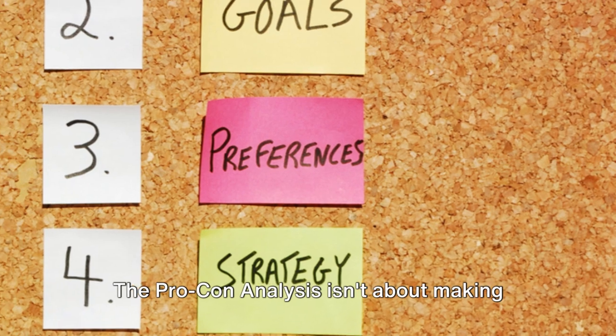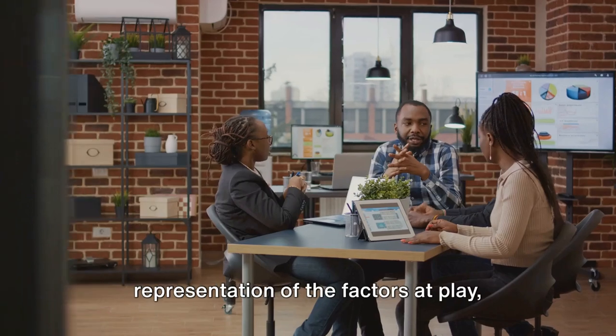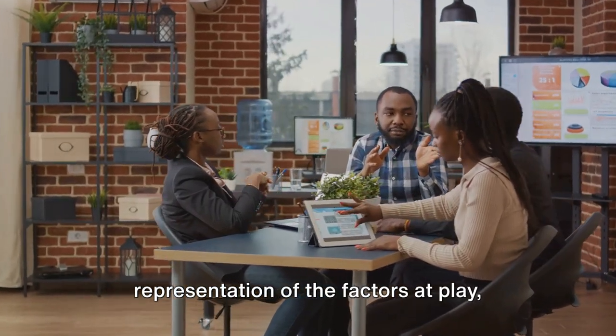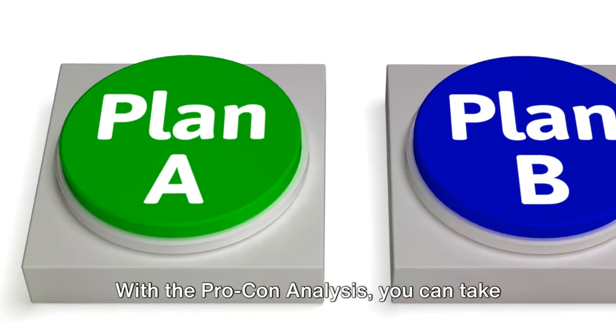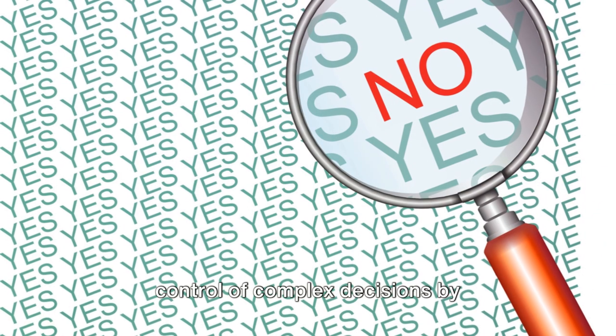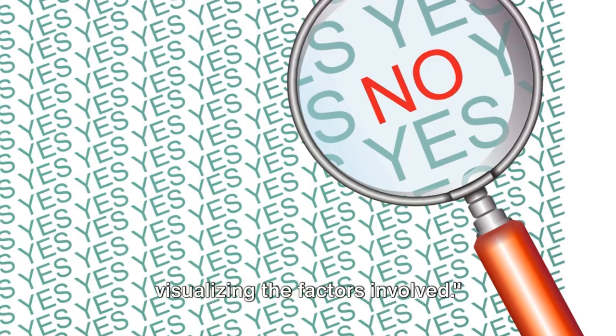The pro-con analysis isn't about making decisions for you. Rather, it's about providing a visual representation of the factors at play, helping you make rational and informed choices. With the pro-con analysis, you can take control of complex decisions by visualizing the factors involved.